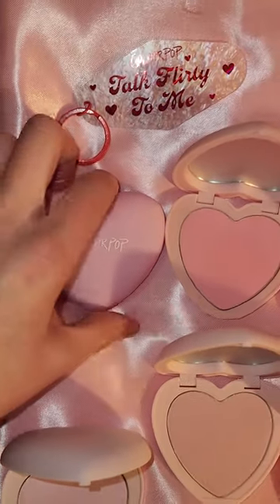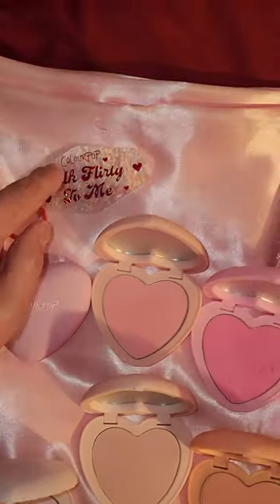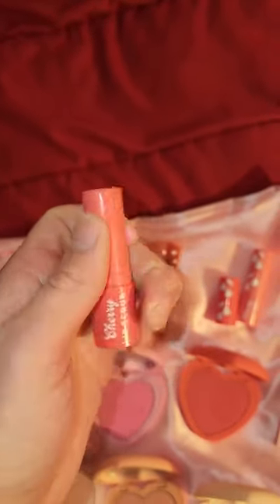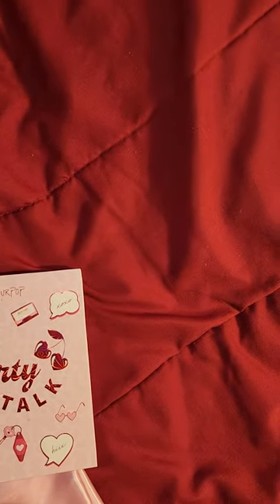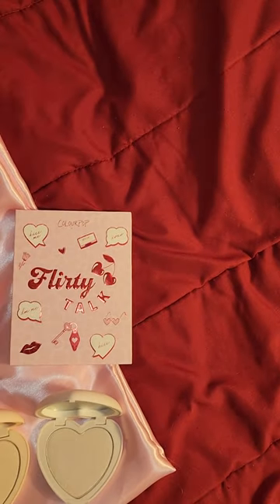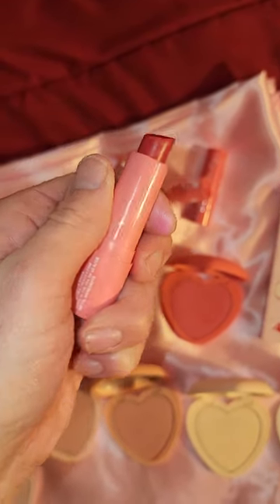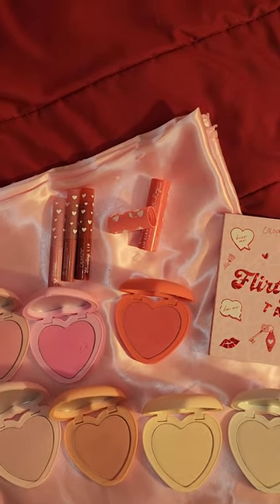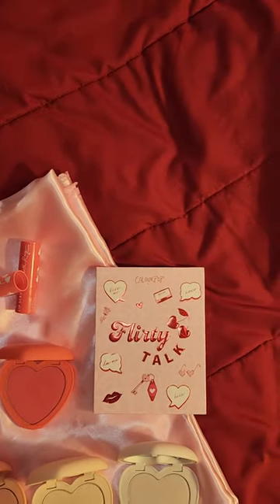I love the packaging — see this heart shape with ColourPop on it, pretty nice. And the lip scrub — I already used it. It smells like strawberry or cherry. And here is the lip balm — nice and smooth and rich. It tastes like cherry.